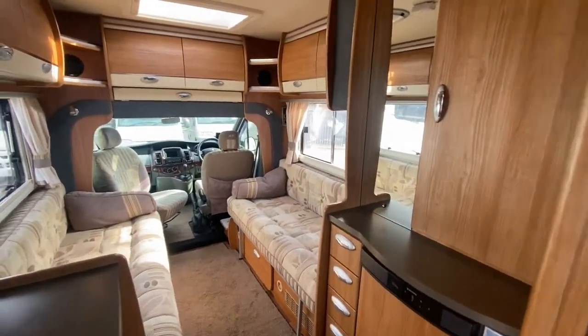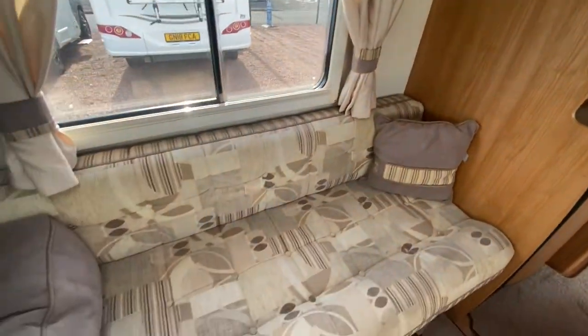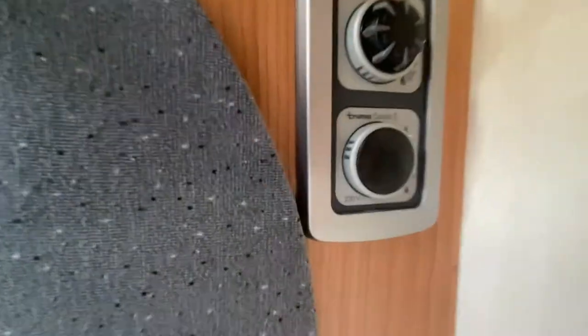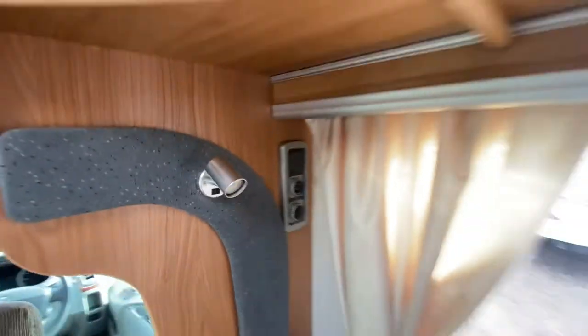As you can see, just trying to show as much as possible because it is really, really nice. Comfortable fabrics throughout, and there's your Truma heating as well.